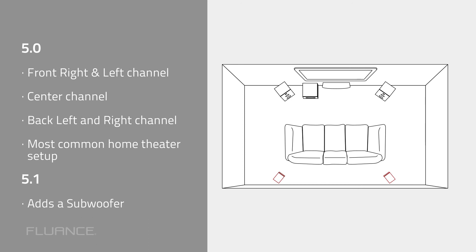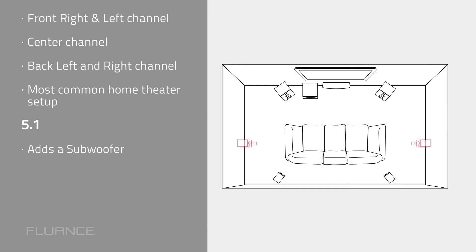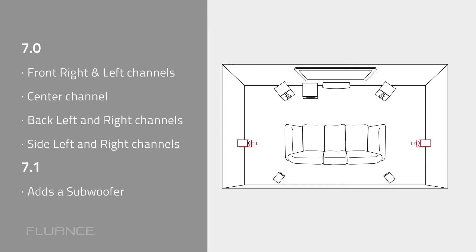5.0 and 5.1 setups add a back left and right channel, and is the most common home theater setup. 7.0 will add side channels.